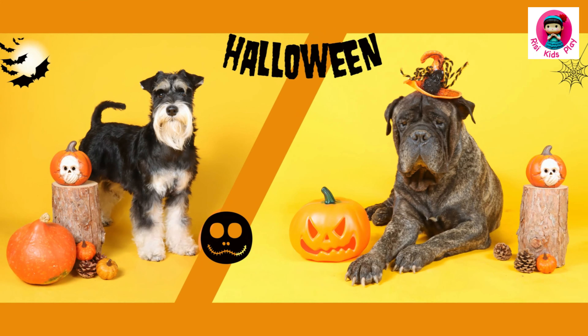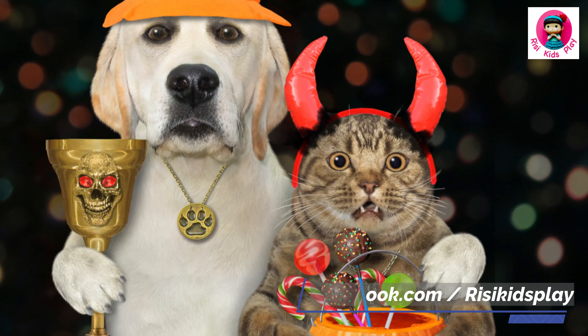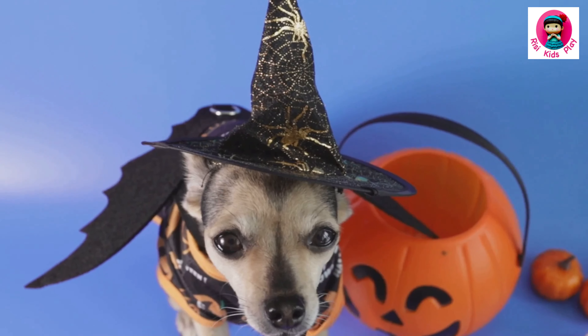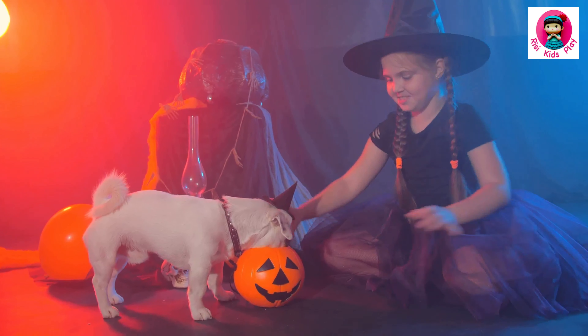Thanks for watching, you guys! Let me know in the comments which costume was your favourite, and which one you're putting your pet in this year. Don't forget to subscribe and hit the notification bell for more videos, because I'm always down for some pet-themed shenanigans. Happy Halloween to you and your pets!